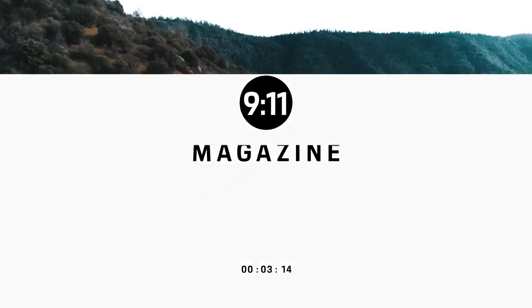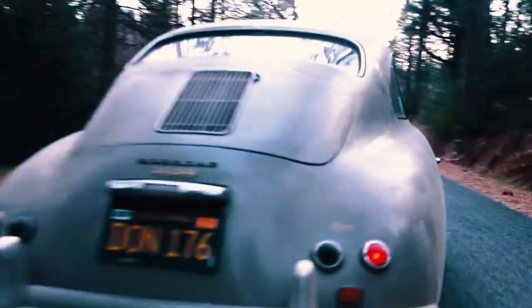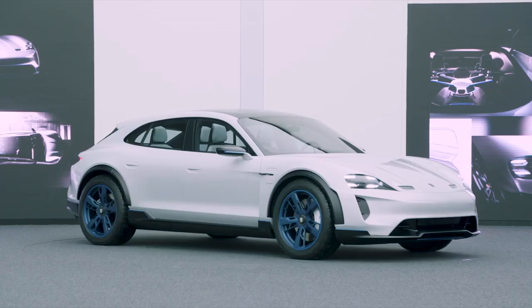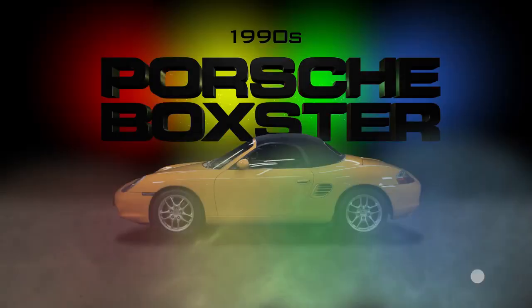This episode is a swift journey through 70 years of Porsche history. From the 356 to the 911 Targa, the 917 KH, and the Mission E, 911 Magazine presents highlights from seven decades of fascinating Porsche history.